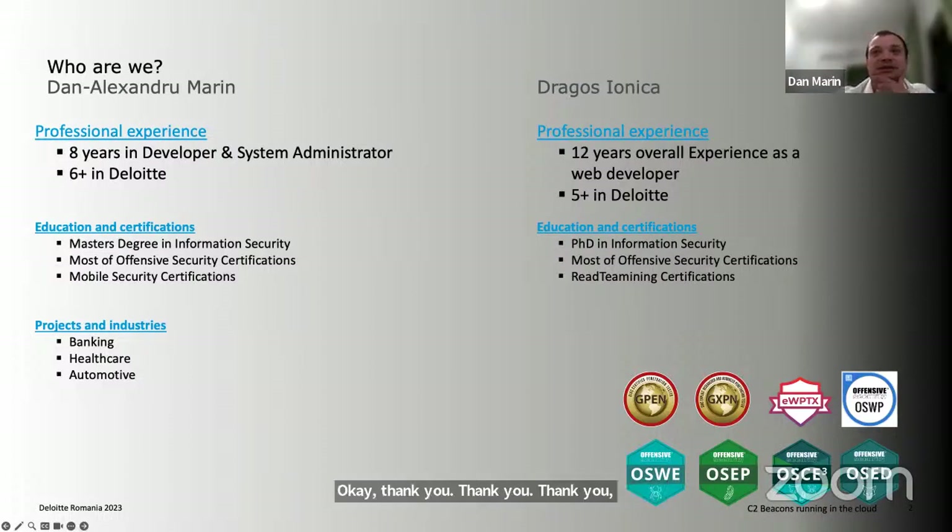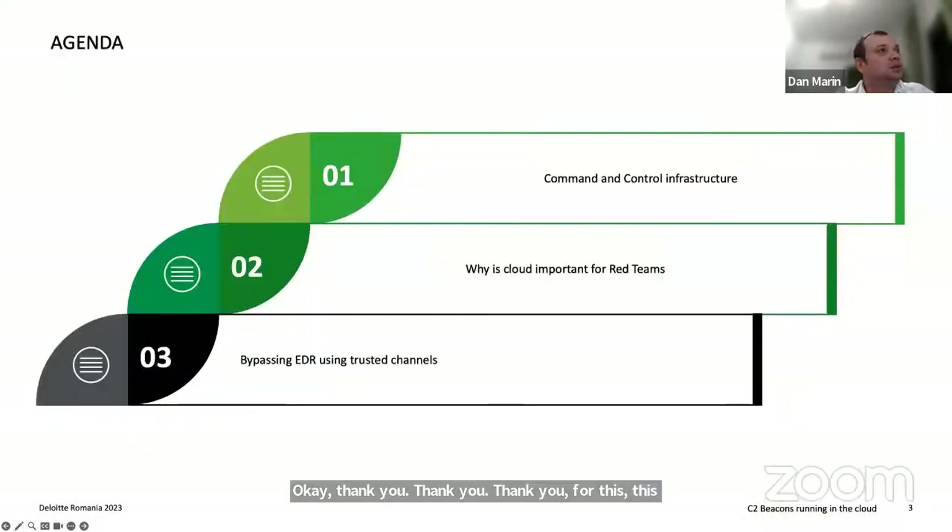Thank you, Dragosh, for the introduction. Today's agenda: we will try to cover the field of command and control beacons, mostly focusing on how, from a red team perspective, we can be more stealthy and use cloud infrastructures and cloud providers to leverage this. In the first chapter we'll talk about the command and control infrastructure — how it was before and how it is now.